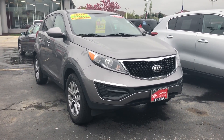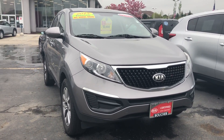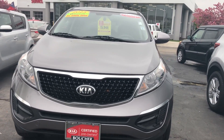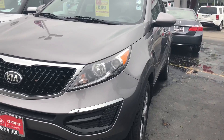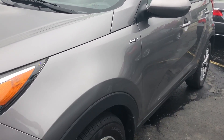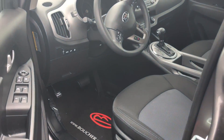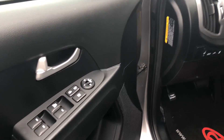Hi everyone, my name is Felipe Ayala from Boucher Imports of Racine. Today I want to show you guys a 2015 Kia Sportage LX. It's a one-owner, clean Carfax vehicle, certified pre-owned, so you get the remainder of the 10-year or 100,000 mile powertrain warranty. It has just over 36,000 miles.